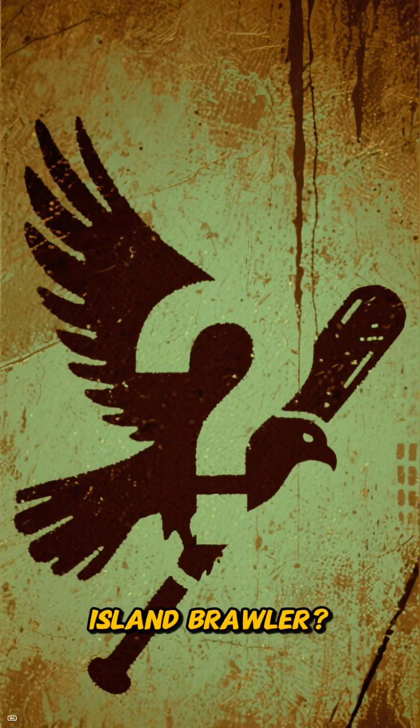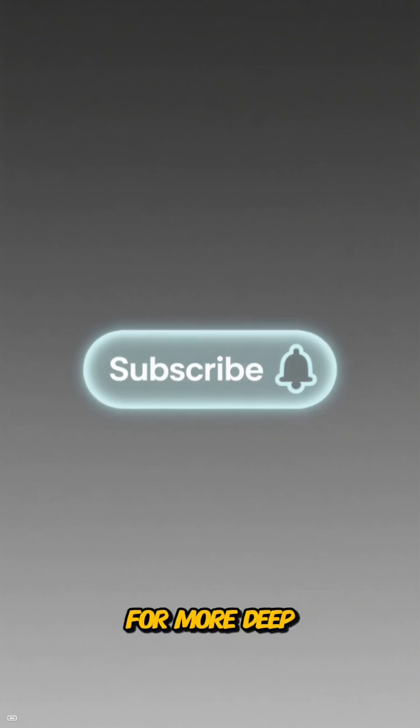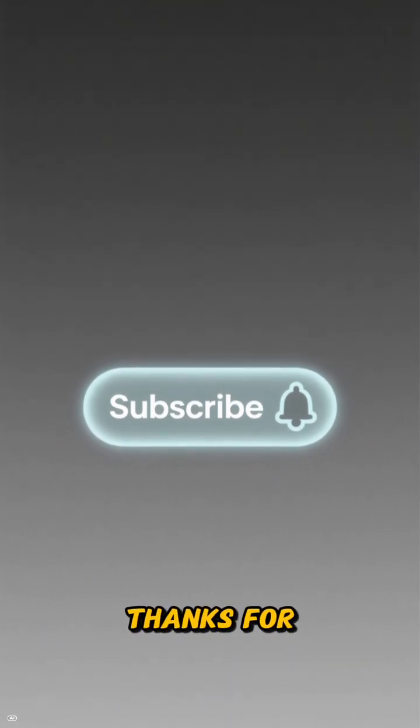What do you think of this island brawler? Let me know in the comments below, and don't forget to subscribe for more deep dives into nature's most fascinating creations. Thanks for watching.